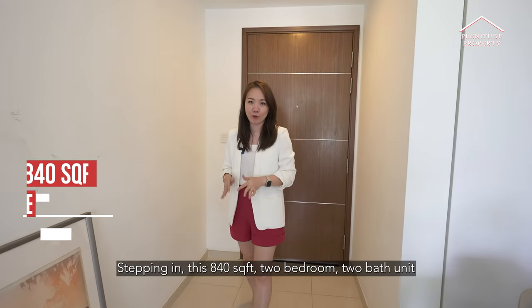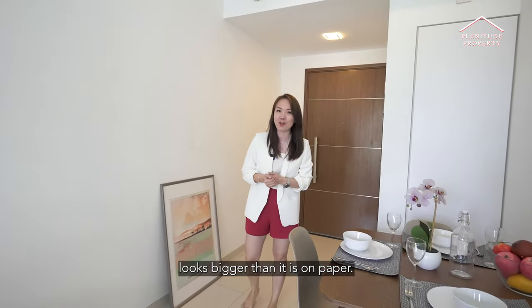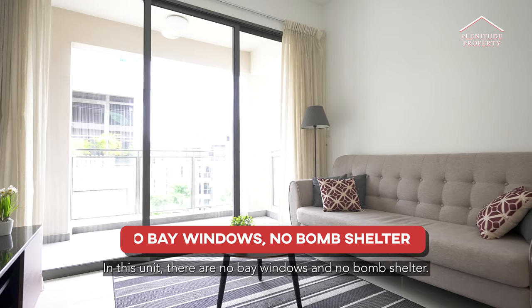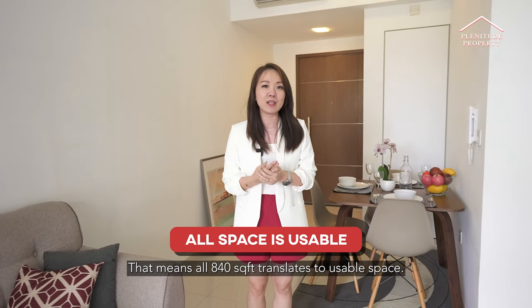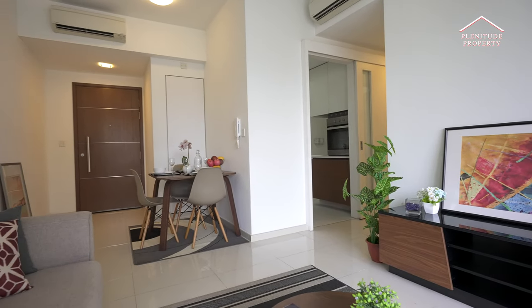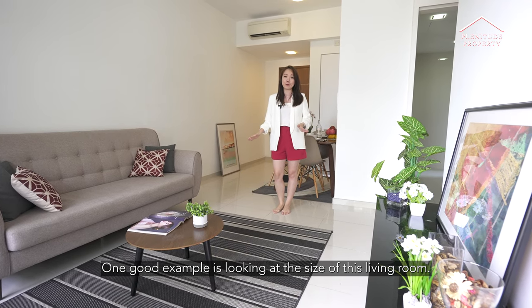Stepping in, this 840 square feet, two-bed, two-bath unit looks bigger than it is on paper, all thanks to its excellent space utilisation. In this unit, there are no bay windows and no bomb shelter. That means all 840 square feet translates to usable space. One good example is looking at the size of this living room.